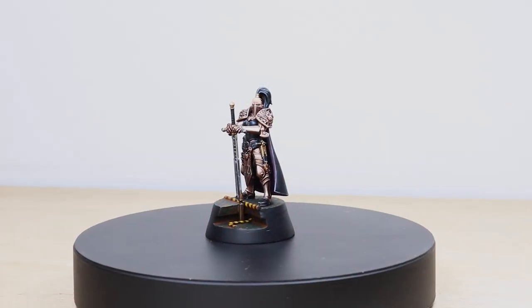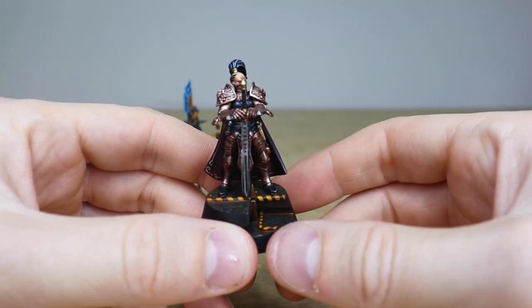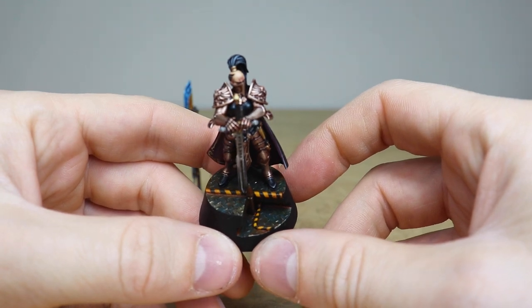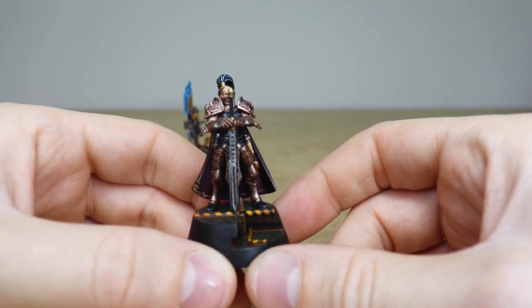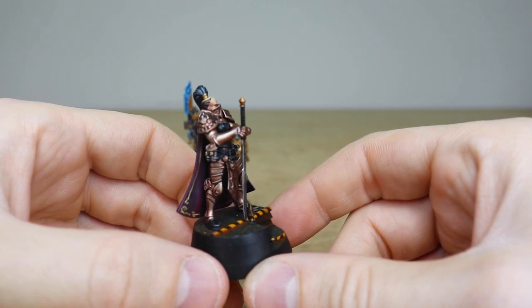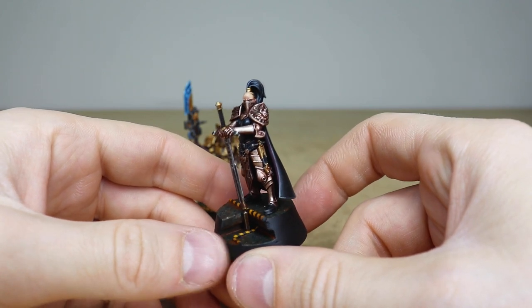Then we have Aliah, the Sisters of Silence character. She is awesome as well — again just really nicely executed, with all the little details on the miniature fully painted to a super high standard. You can see the same sort of industrial basing on this miniature, and then we've done the same kind of work on the baroque bronze armor that she has. There are loads and loads of colors subtly highlighted and shaded on the model just to really add a nice amount of definition to this armored suit.